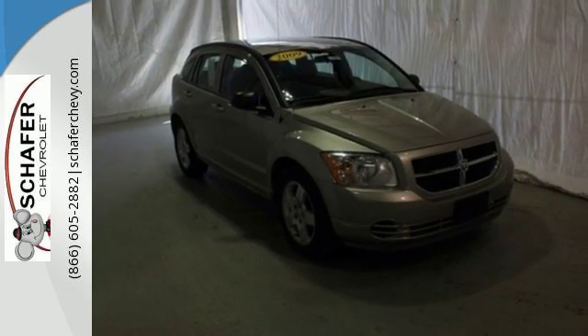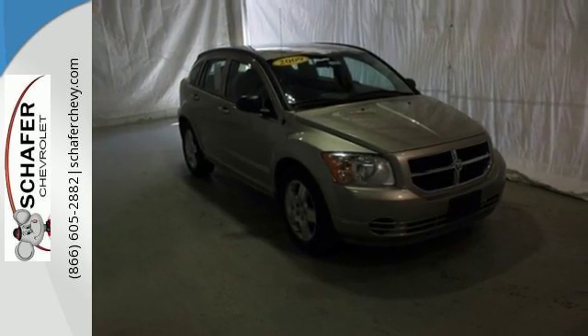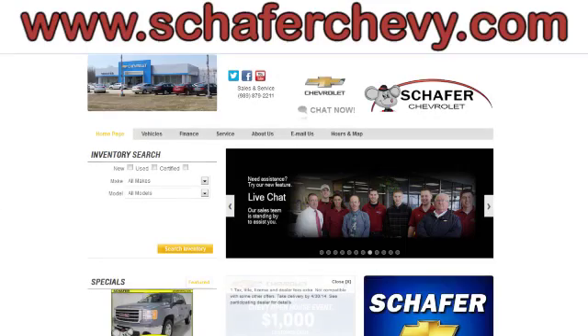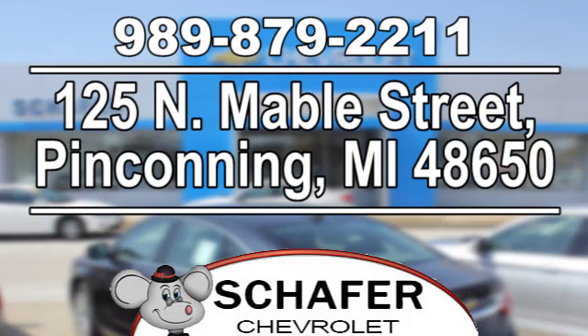See it for yourself when you test drive it today. Schaefer Chevrolet, serving you since 1928. We're online at SchaeferChevy.com, conveniently located at 125 North Mabel Street in Pinconning, Michigan.